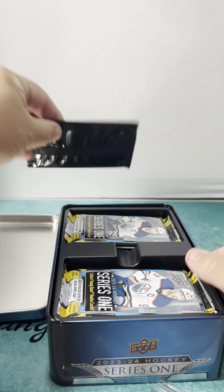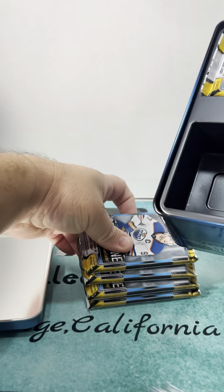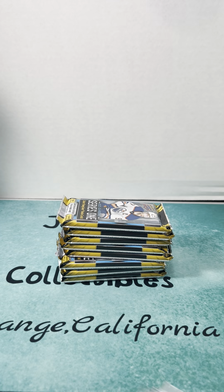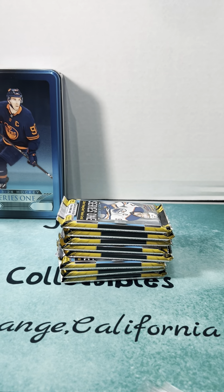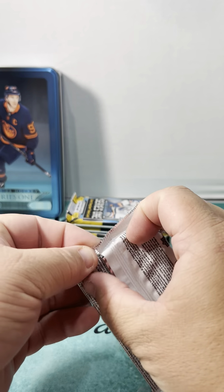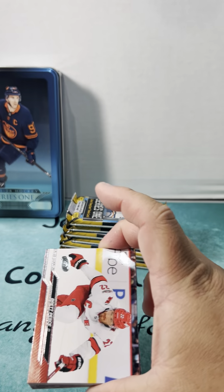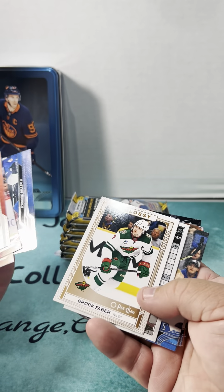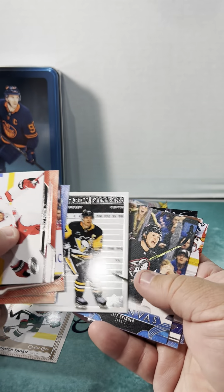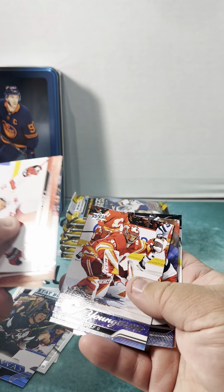I think you get a special pack and four, plus four regular packs — eight packs total. So you do get a lot of packs out of here. Let's throw the special pack to the side and save it for last.